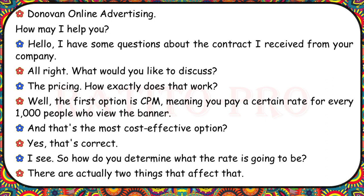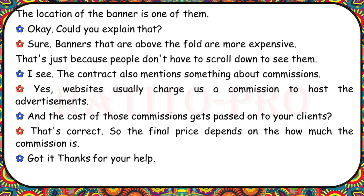Donovan Online Advertising, how may I help you? I have some questions about the contract I received. The first option is CPM — you pay a certain rate for every 1,000 people who view the banner. Is that the most cost-effective option? Yes. How do you determine the rate? There are two things that affect that. Banners above the fold are more expensive because people don't have to scroll down to see them. Websites also charge a commission to host the advertisements, and those costs get passed on to clients.